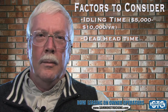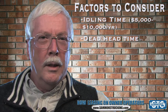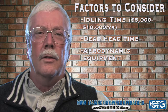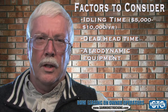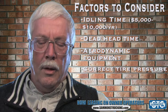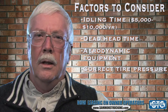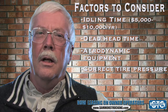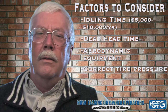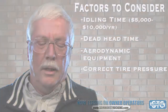Dead head time is a factor, as is aerodynamic equipment. The more aerodynamic your truck is, the less fuel it's going to consume — you can save $2,000 to $3,000 a year that way. Correct tire pressure is another key factor that will save you up to $3,000 a year in fuel costs, not counting the longer life of your tires from having the correct air pressure in them.